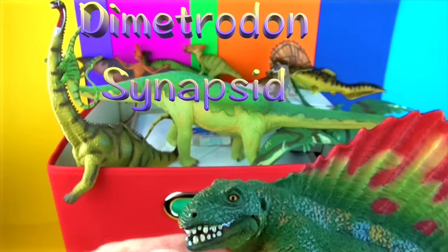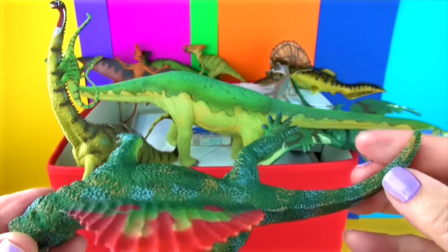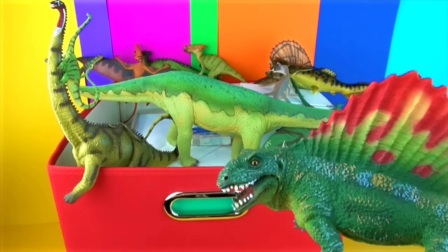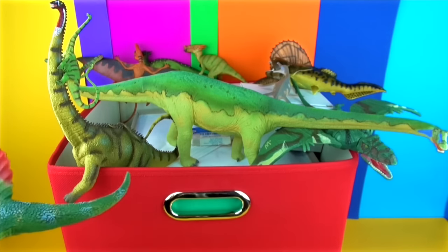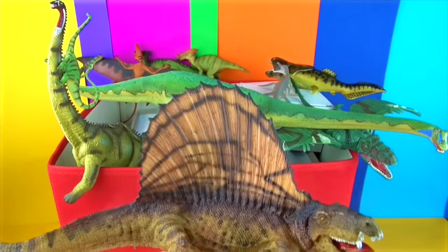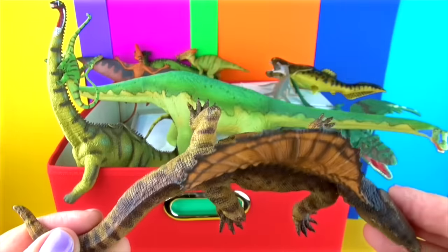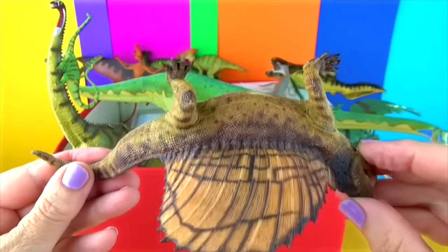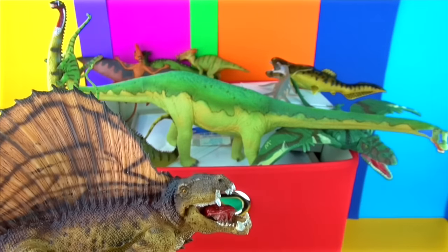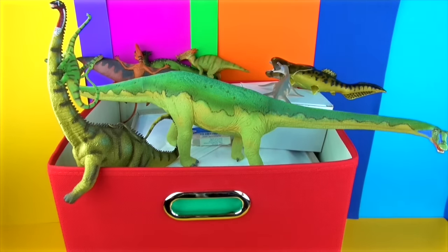Dimetrodon is an extinct genus of synapsid that lived during the early Permian period, about 295 to 272 million years ago. Dimetrodon is often mistaken for a dinosaur, but it went extinct some 40 million years before the first appearance of dinosaurs. Dimetrodon is assigned to a group traditionally called mammal-like reptiles, or stem mammals, or non-mammalian synapsids. The most prominent feature of Dimetrodon is the large sail on its back, formed by elongated spikes extending from the vertebrae. It was a carnivore that walked on four legs and had a curved skull with large sharp teeth of different sizes set along the jaws. Most fossils have been found in the southwestern part of the United States. The sail of Dimetrodon may have been used to stabilise its spines, or to heat and cool its body as a form of thermoregulation, or to attract mates.